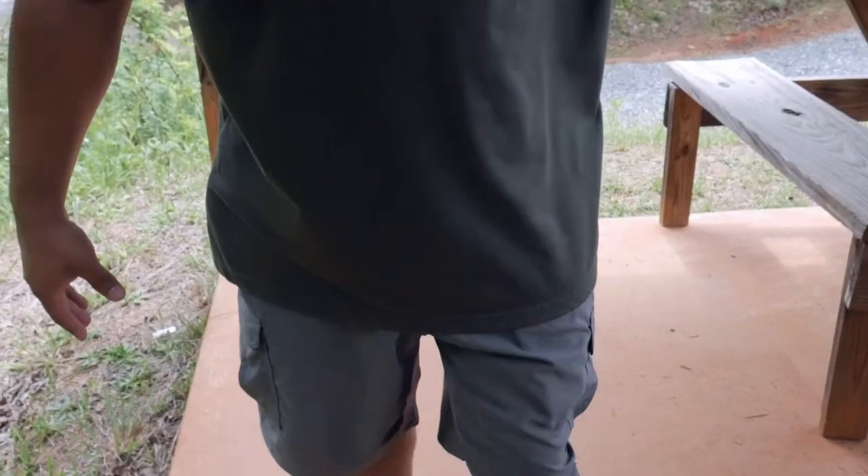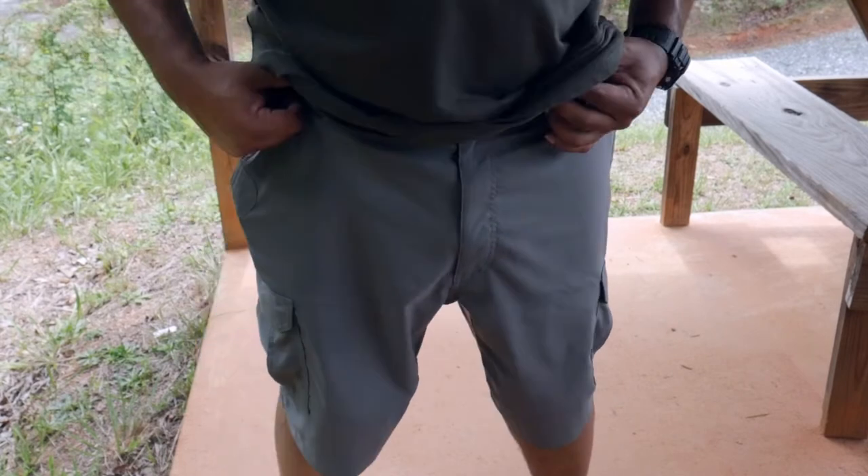These are the LA Police Gear Men's Vapor EDC Wicked Shorts. Pretty cool shorts — I've been wearing them since summer and they feel very comfortable. They almost have that material like the shorts golfers wear: very lightweight, very thin, and they just wick cool for the summertime if you're doing outdoor activities or just going out.